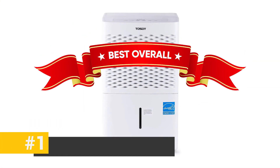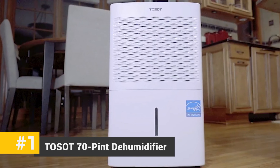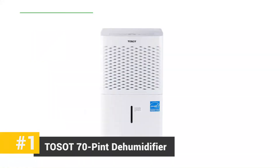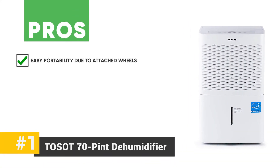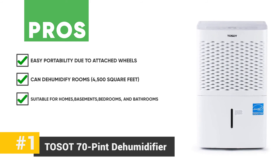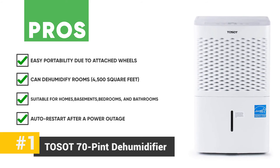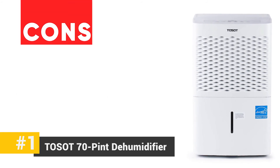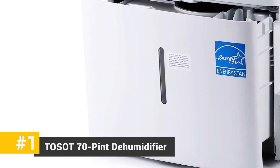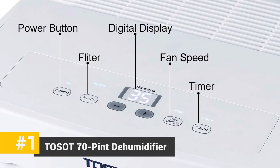And now our best overall — the Toso 70 pint dehumidifier. This unit is great for larger spaces and can remove up to 70 pints of moisture in a day. Its pros include easy portability due to attached wheels, the ability to dehumidify rooms up to 4,500 square feet, suitability for homes, basements, bedrooms, and even bathrooms, and a highly convenient auto-restart feature after a power outage. Its cons are a poorly designed hose plug and a drain hose is not included. The bottom line is the Toso dehumidifier is perfect for larger rooms and spaces, and works quietly without creating noise pollution.